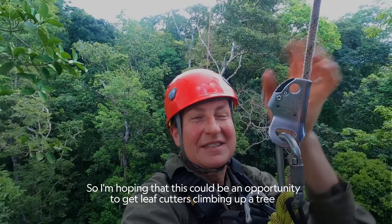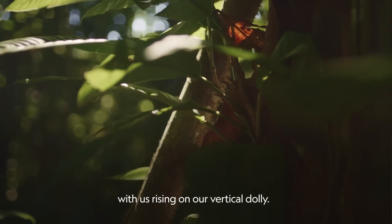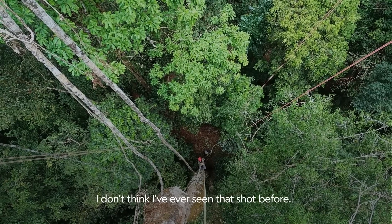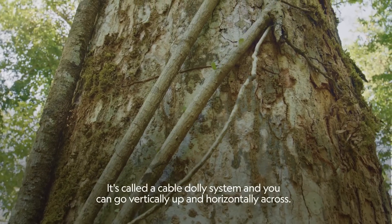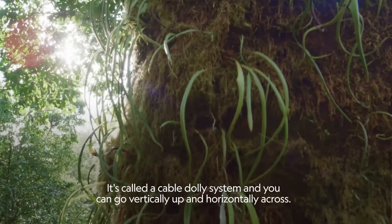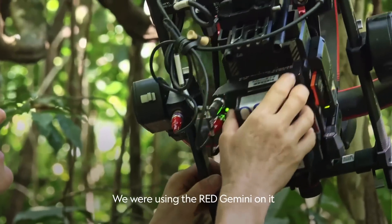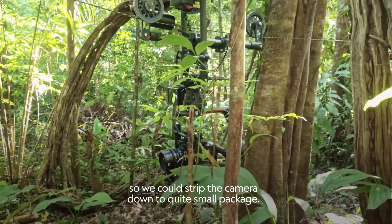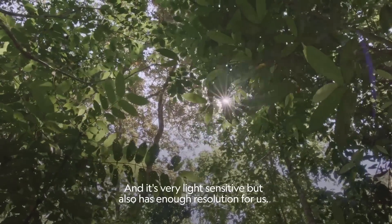I'm hoping this could be an opportunity to get leaf cutters climbing up a tree with us rising on our vertical dolly — I don't think I've ever seen that shot before. It's called a cable dolly system and you can go vertically up and horizontally across. We were using the Red Gemini on it so we could strip the camera down to quite a small package; it's very light sensitive but also has enough resolution for us.